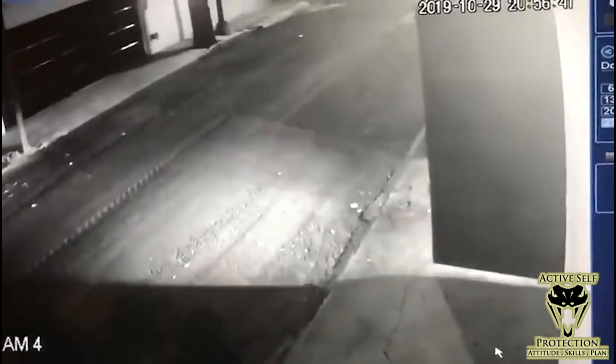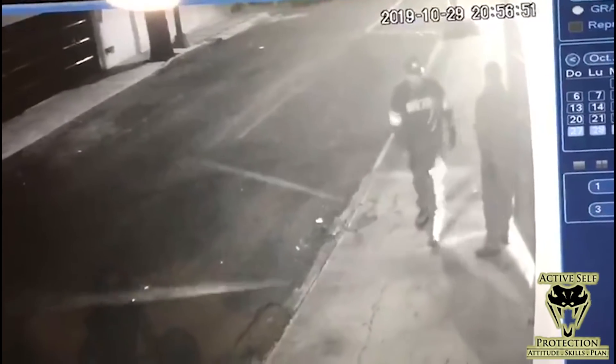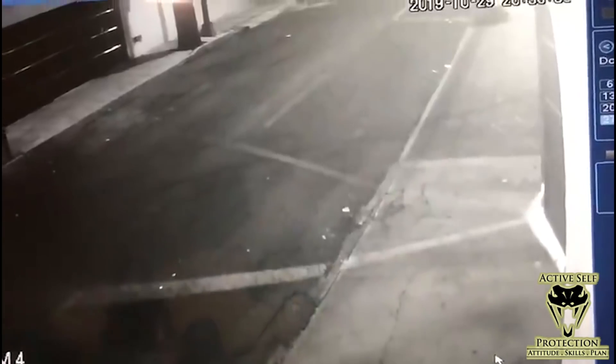We kind of get a two-for-one here because you see this guy pulling into his garage and his door is shutting slowly. You're going to see these guys run up and try that door. We think these are the same guys in the next clip because of the jacket with the sleeves and white patches the guy on the left is wearing. They didn't get in in this case.